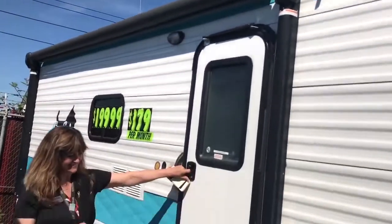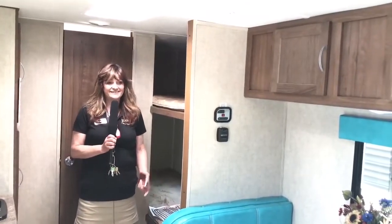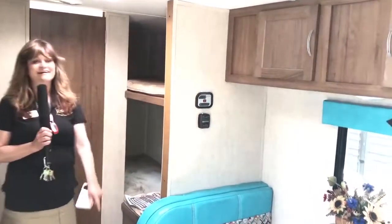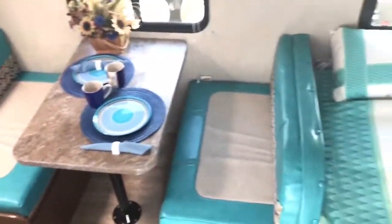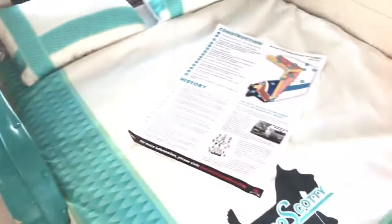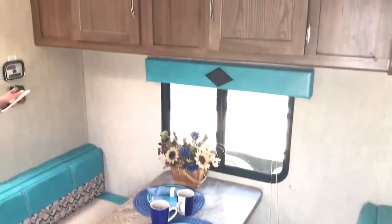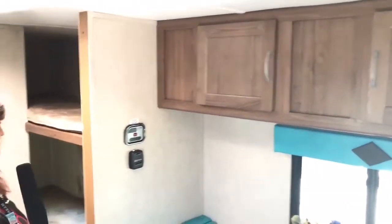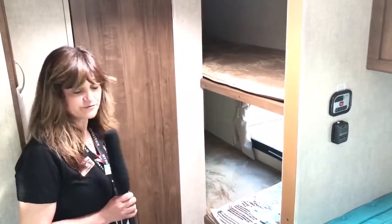Let's go inside. You walk in and you can immediately feel the quality. Getting a spanning look at the floor plan — it's wonderful. There's a queen-size bed up front, a booth dinette which is beautifully upholstered, and solid wood construction for all the cabinetry. This is a bunkhouse, so it actually sleeps four, five, or six if they're little ones.